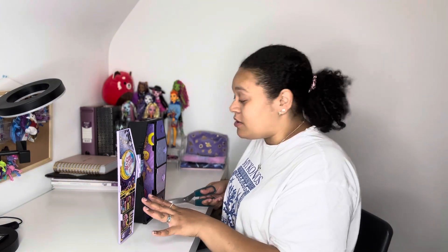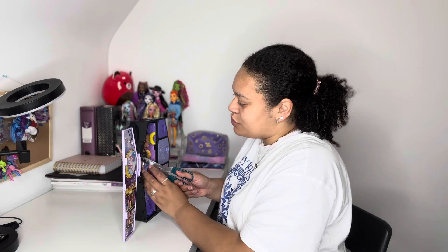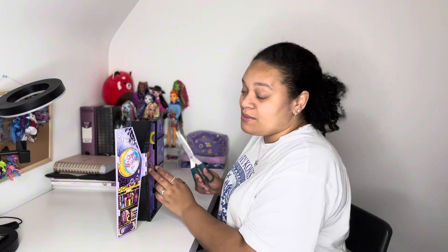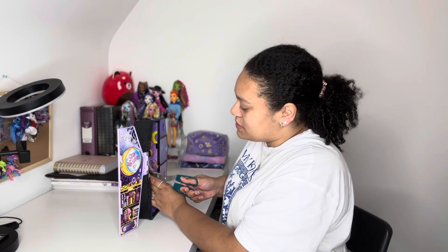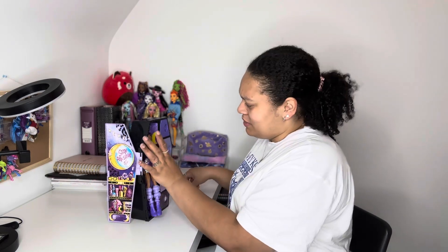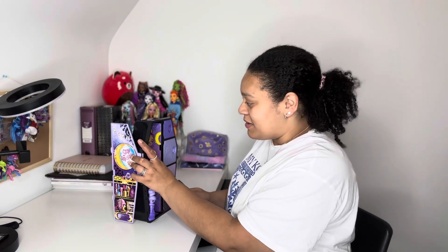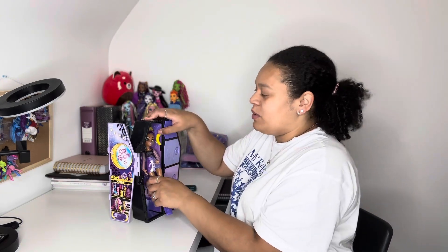Where can you buy these dolls? I got mine off Amazon. Unless you're willing to travel to a place in Europe that sells them — the Smyths stores sell them. It's just finding them in stock now because they have been out a while. That's where I got mine, from Amazon.